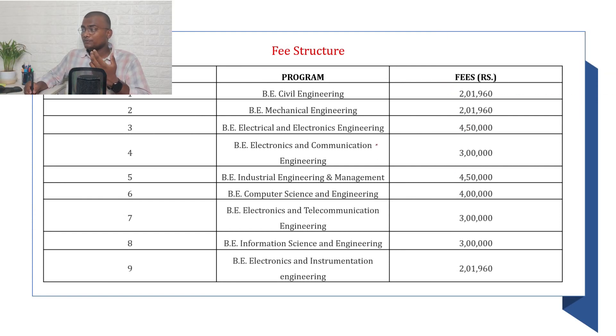For the fee structure at BMS College, it varies by branch. For example, CSE is ₹4 lakhs, Civil Engineering is ₹2,01,960, Mechanical Engineering is similar. Electrical Engineering (EEE) is ₹4,50,000, and Industrial Engineering and Management is ₹4,50,000 — the highest fee at BMS.